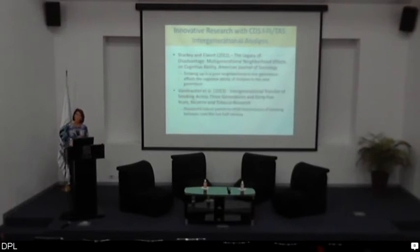When we pair CDS with the PSID in which it is embedded, there's real power for intergenerational analysis. The work that Patrick Sharkey has been doing is particularly innovative — a piece in the American Journal of Sociology shows that when a parent has grown up in a poor neighborhood, the cognitive ability of his child in the next generation is negatively affected. Even if that child is growing up in a better-off neighborhood, the intergenerational consequences of the parent's exposure to neighborhood poverty has a lasting effect on child development and well-being. From a public health perspective, Elizabeth Banderwater had a recent paper showing a persistent transmission of the risk of smoking from parents to children over the past 45 years — a very constant effect of parents' smoking on children's risk of smoking.